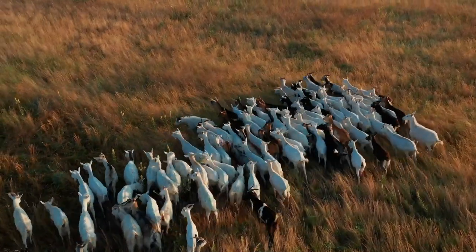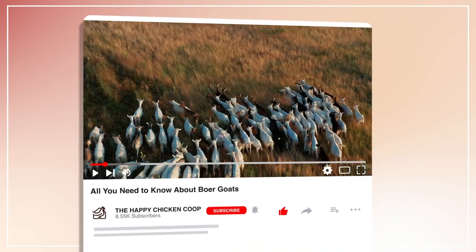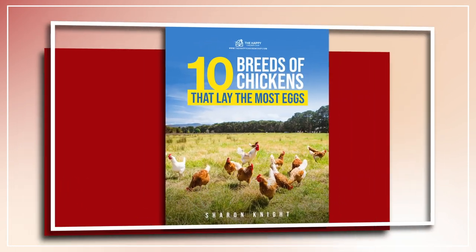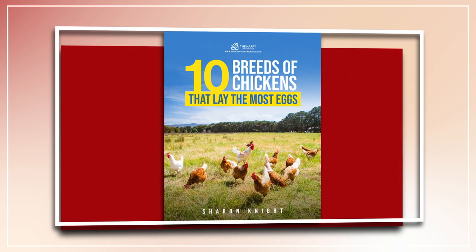Before I get into all that, please be sure to like the video and subscribe to the YouTube channel. Also be sure to subscribe to our website, thehappychickencoop.com. If you subscribe using the link in the description, you'll receive a free ebook on the 10 best egg-laying chicken breeds. All right, without further ado, let's get into it.